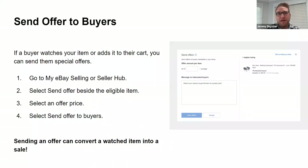Moving into the promotional tools you've got access to to help really accelerate your business — the first is sending offers to buyers. This is a really great opportunity to look at those buyers that are either watching your products or adding the item to their cart, and send them special offers to help increase that conversion rate and really get that sale through the door. It's as simple as going to Seller Hub, selecting send offer beside the eligible item, selecting an offer price, and sending the offer to buyers.